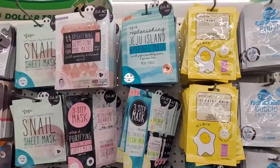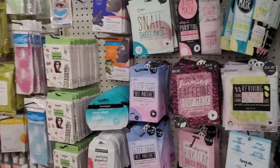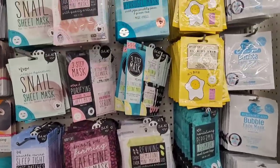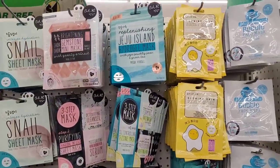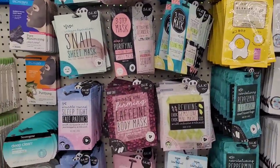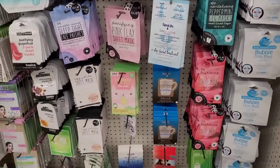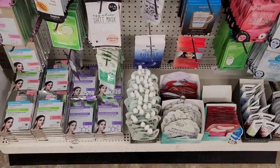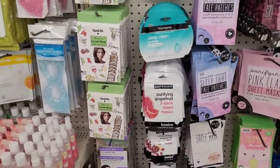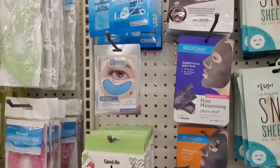Alright, I'm in my third Dollar Tree. This section over here used to be the fun find section and they have organized it very well. Now they have out all the little different masks — they have some by OK, some by Broadway, just a lot of different masks in this area. They have out some by Freeman, Spa Life, Neutrogena, Garnier.